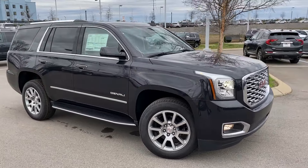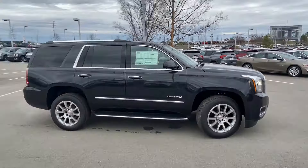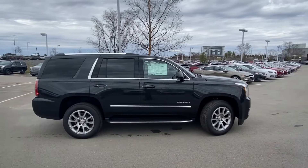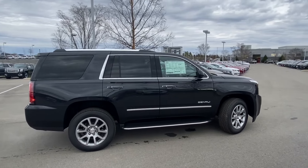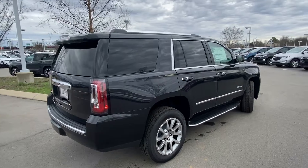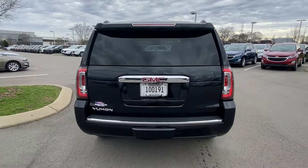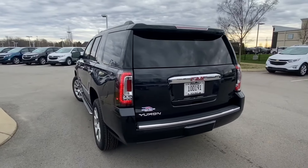Here we have the 2020 GMC Yukon Denali. This is a two-wheel drive model in carbon black metallic on jet black perforated leather seats. This Yukon comes with a 6.2 liter V8 paired to the 10-speed automatic transmission.